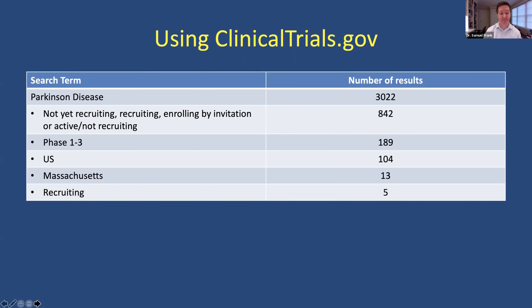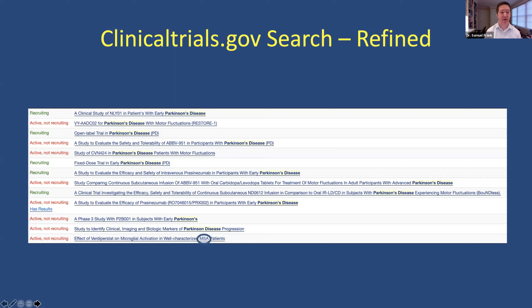I've done your homework for you — here's the list of trials that are either recruiting or active at BI. I'm going to tell you a little bit about these. The one I won't spend a lot of time on is the study to evaluate the efficacy of prasinezumab, which is the Roche compound — a monoclonal antibody against alpha-synuclein, blocking the main protein we can measure in Parkinson's disease. That's an ongoing study; we are still giving this drug monthly and monitoring people over time. It's got some promising early results, and there are more studies going on with that.